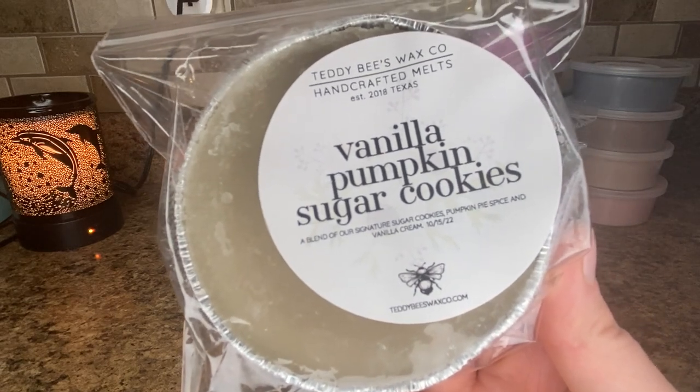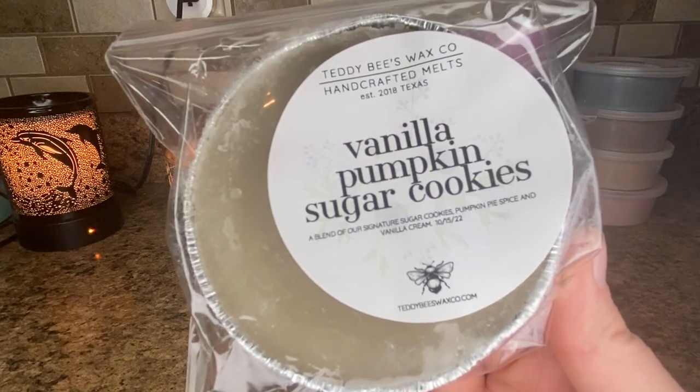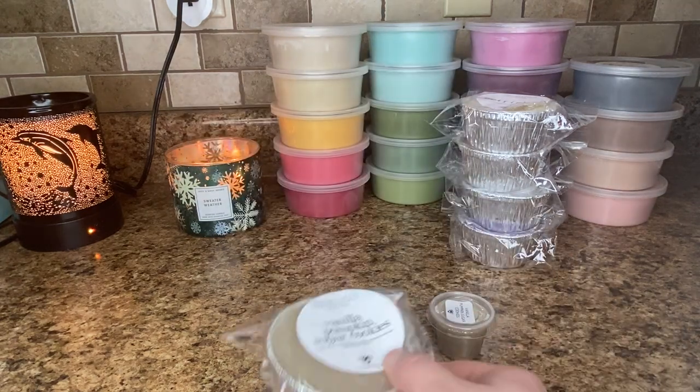So a blend of our signature sugar cookies, pumpkin pie spice, and vanilla cream. This to me on cold smells like vanilla pumpkin marshmallow from Bath and Body Works — almost a dupe to me. It smells just like vanilla pumpkin marshmallow from Bath and Body Works and I really know that I will enjoy this.